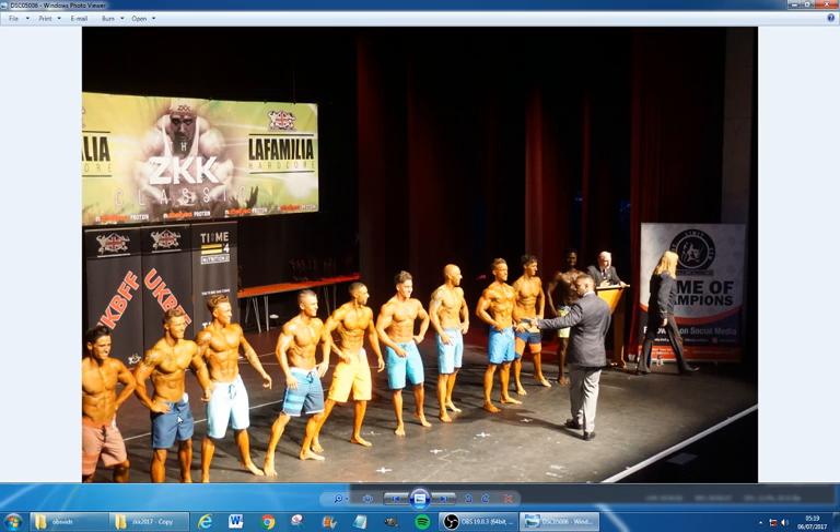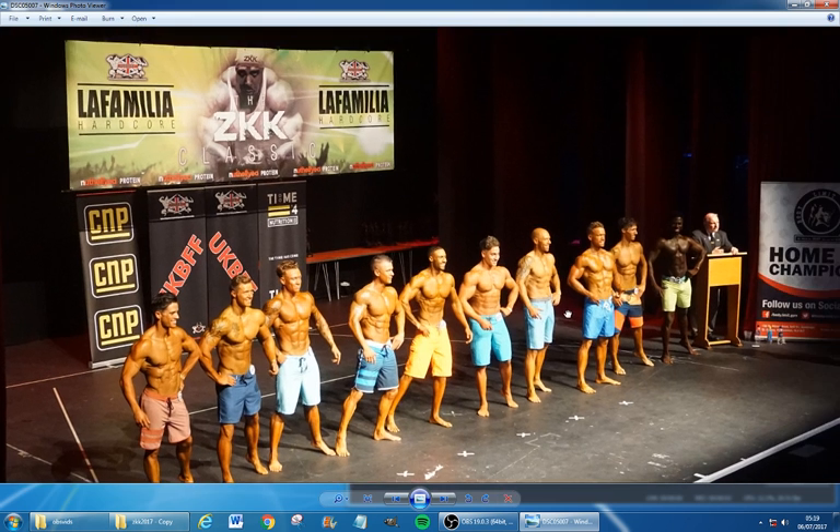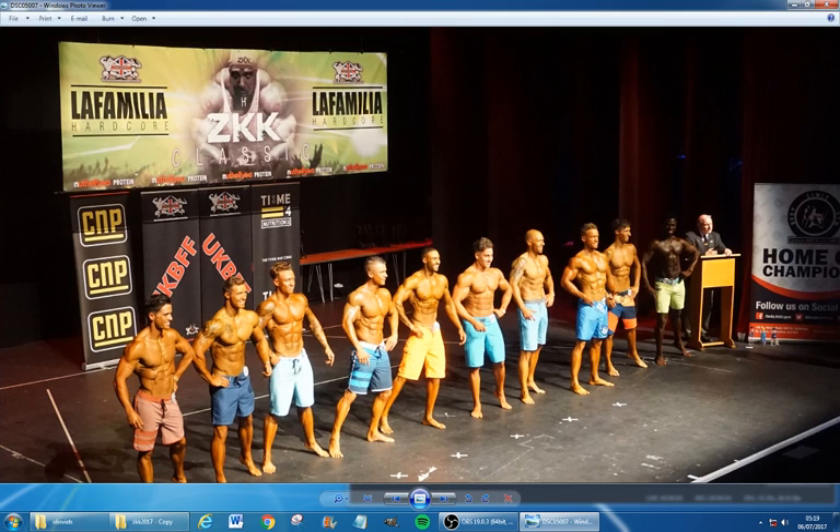First off, there's ten of us on stage and about six of us have got blue shorts — that's my first observation. All these photos are taken from where my girlfriend was sitting in the audience. You can see there's some judges down here. This is the first bit when we came out; we were all told to keep our arms tight throughout. It's a pretty stacked lineup, we're all looking pretty good.